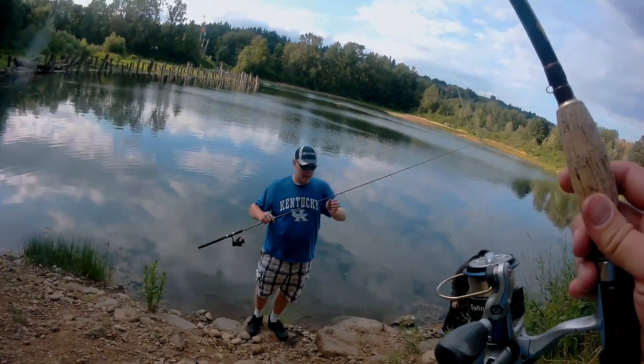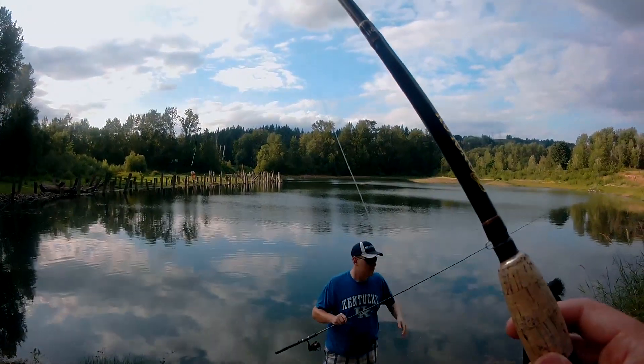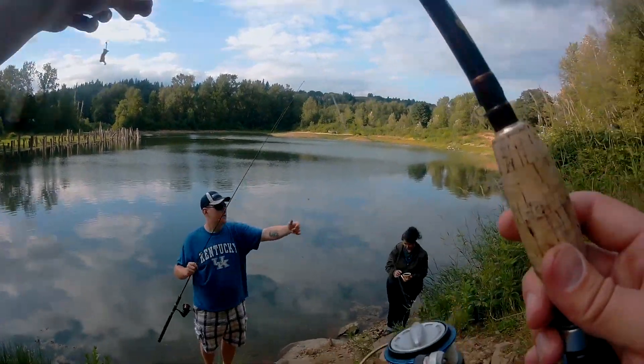I already got like four fish on the shore. That's what I mean man — frantic. So many fish.